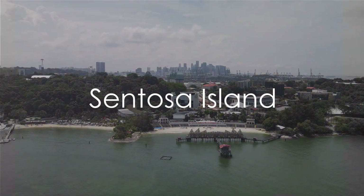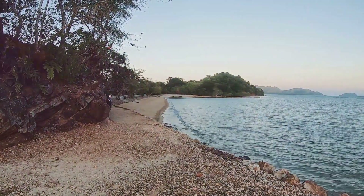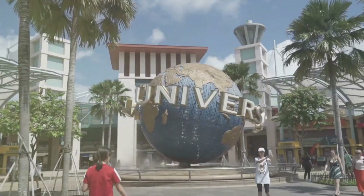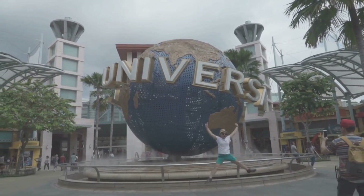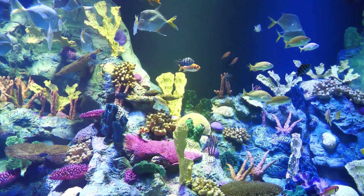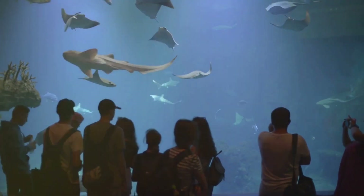For a fun-filled day out, head to Sentosa Island. This island paradise is a playground of sun-kissed beaches, thrilling attractions, and lush rainforests. Here you can bask in the golden rays on one of the three beaches — Palawan, Siloso, or Tanjong — each offering a unique blend of tranquility and adventure with a myriad of water sports to try. Step into a world of wonder at Universal Studios Singapore, a movie-themed park packed with exhilarating rides, shows, and attractions from your favorite blockbusters and television series. Then dive into the deep blue at the Sea Aquarium, one of the largest in the world, home to more than 100,000 marine animals of over 1,000 species, from hammerhead sharks to colorful reef fish. Sentosa Island is where fun and excitement never end.